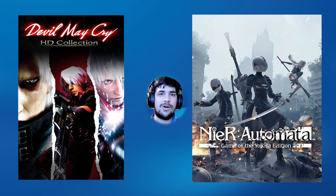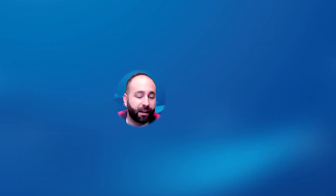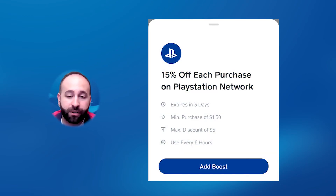We didn't forget about Target, GameStop, or Best Buy, but we didn't find deals worth mentioning. However, many deals from last week are still applicable, so check those before they expire. To sweeten things further: if you're buying from Amazon, use the Amazon credit card for a 5% discount. If you're buying from the PlayStation Store, Cash App still has a boost for 15% off, up to a $5 discount, which you can use immediately as a refund. Check the description below for more details.